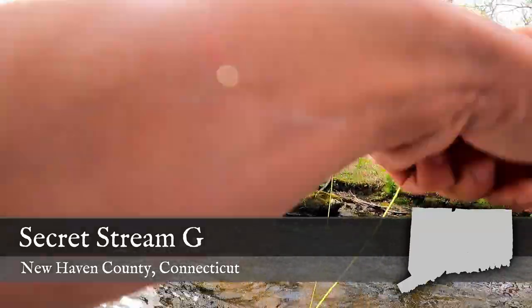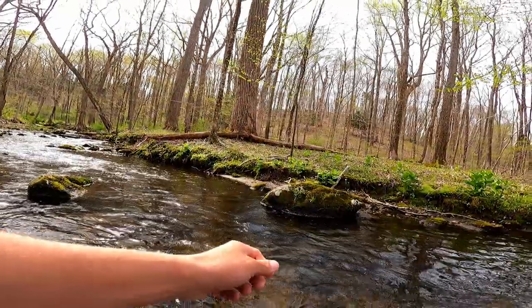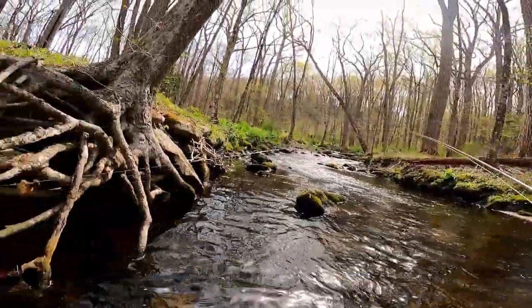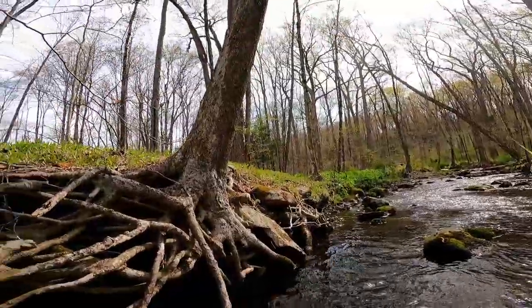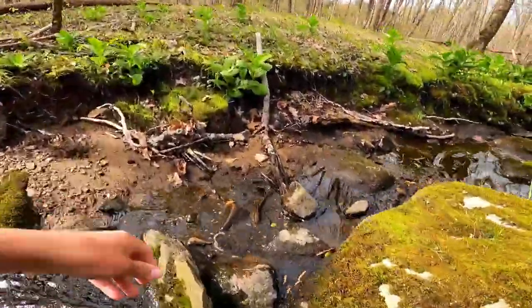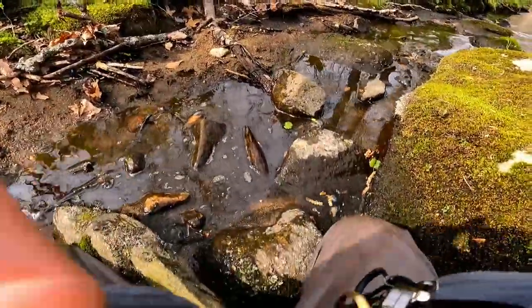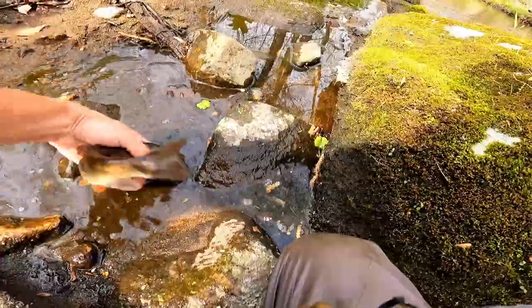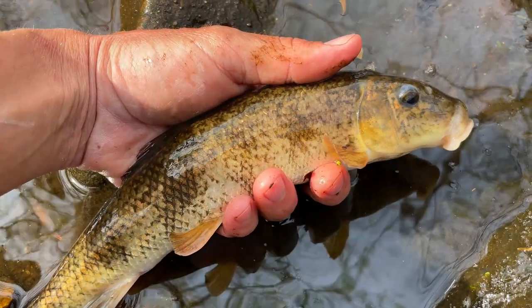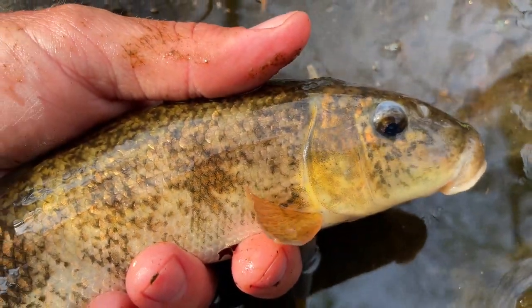We're getting to the shallow, faster water up at the head of this pool. Did you see that? Look at this — I just spooked this fish, and it actually went up on the bank after I spooked it. Look at this sucker — I didn't even have to catch the thing, I just scared it into submission. Are you kidding me right now? Look at the size of this sucker for this little stream. I have never had something like this happen before.